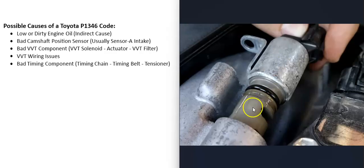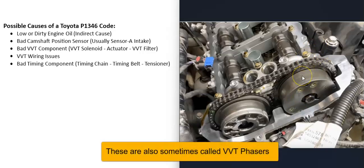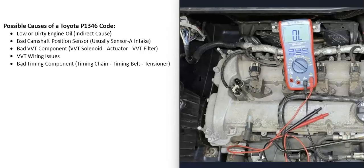A bad variable valve timing component is another possible cause — for example a bad VVT solenoid. Each cam has a VVT solenoid, and there are also actuators that the timing chain or belt rides on. If any of those components go bad, that causes problems. You'll often get another code like P0026, intake valve control solenoid circuit range performance bank one. If so, test the VVT solenoid and its wiring — these solenoids usually have 12 volts going to them and the computer controls the ground side.